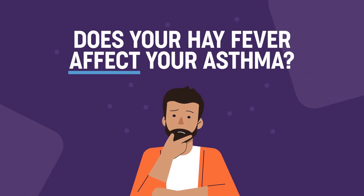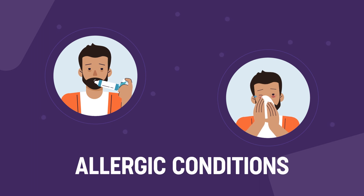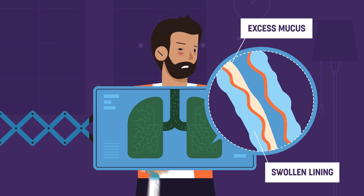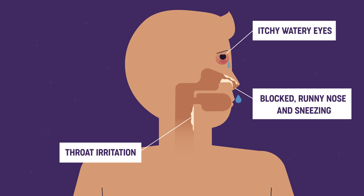Does your hay fever affect your asthma? Most asthma and hay fever are allergic conditions. In asthma, swelling and sensitivity occur in your lungs. In hay fever, the sensitivity mainly occurs in your nose.